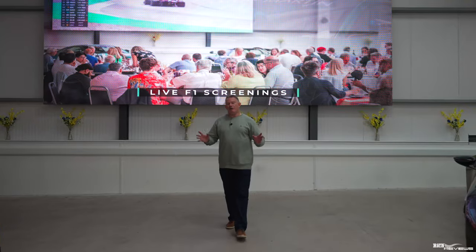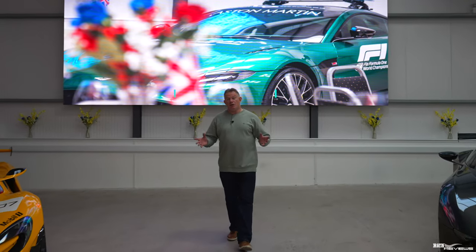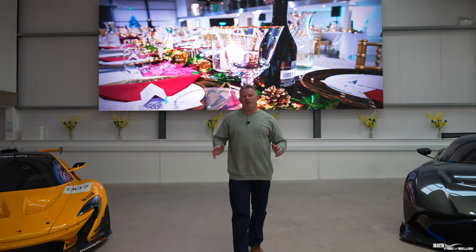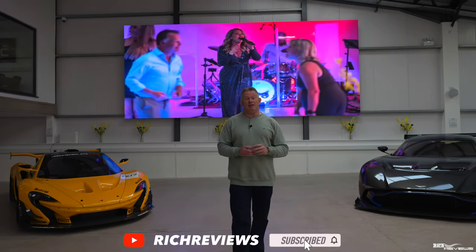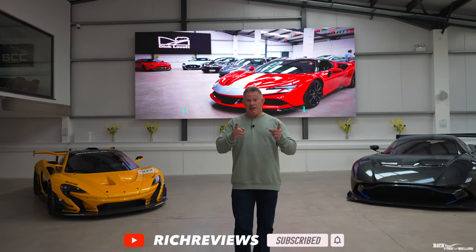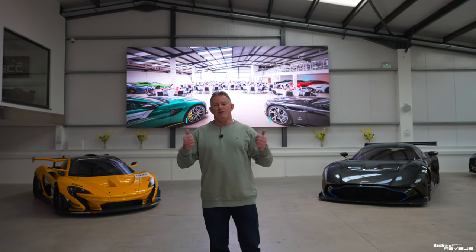So that's pretty much it for our first venture into Five Zeros Supercars. Thanks a lot for watching guys. If you enjoyed the video please give it a thumbs up, give it a like. If you're not subscribed please think about subscribing — it doesn't cost anything, it's free and you can unsubscribe anytime you want. Thanks a lot for watching guys and we'll see you in the next video.